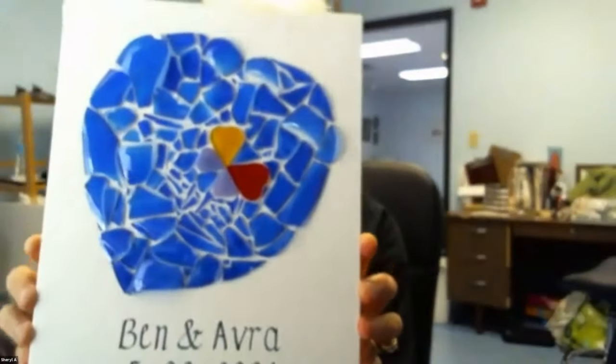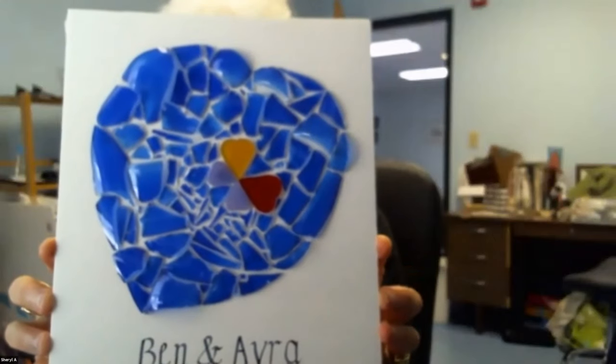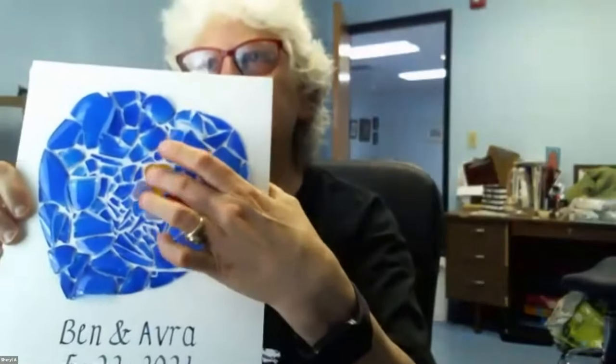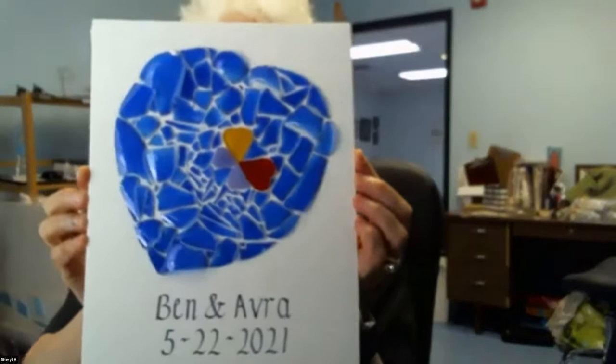My son just got married and this is the glass they crushed at their wedding. The two big hearts are for Ben and Avra — and she's pregnant with twins. I've made the hearts into a little butterfly representing the family.